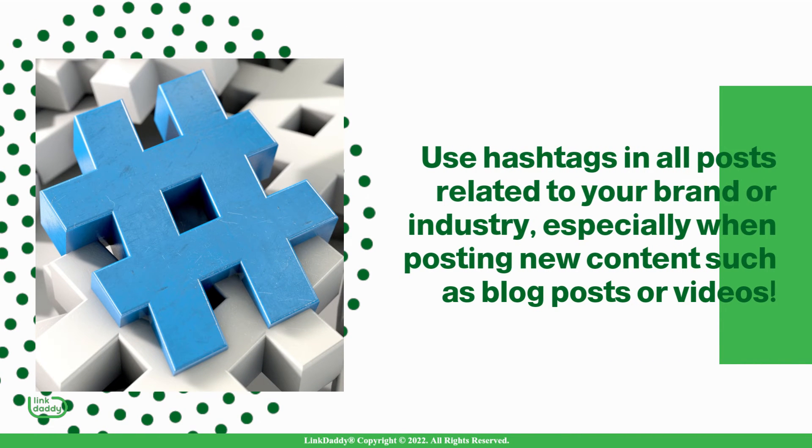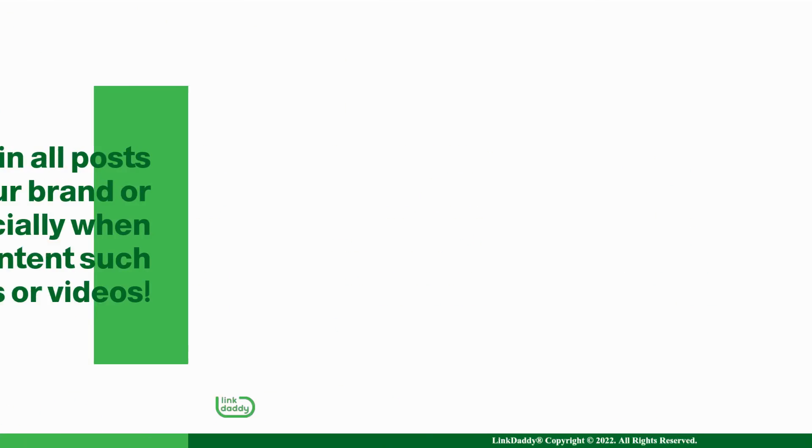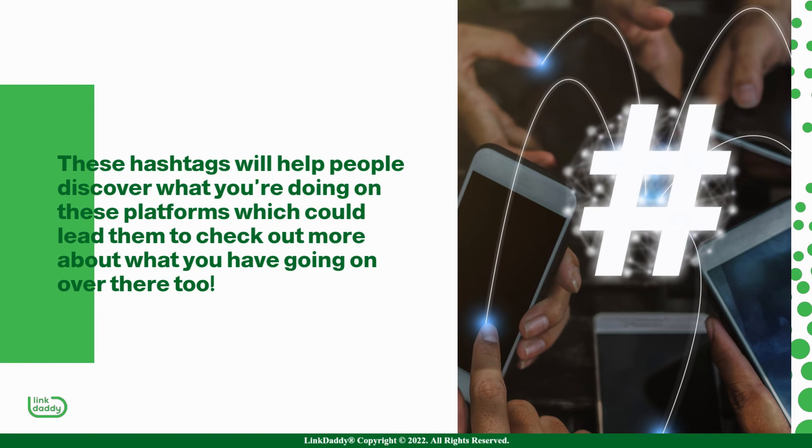Use hashtags in all posts related to your brand or industry, especially when posting new content such as blog posts or videos. These hashtags will help people discover what you're doing on these platforms, which could lead them to check out more about what you have going on over there too.